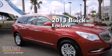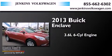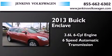This is a 2013 Buick Enclave. It has a 3.6-liter six-cylinder engine and a six-speed automatic transmission.